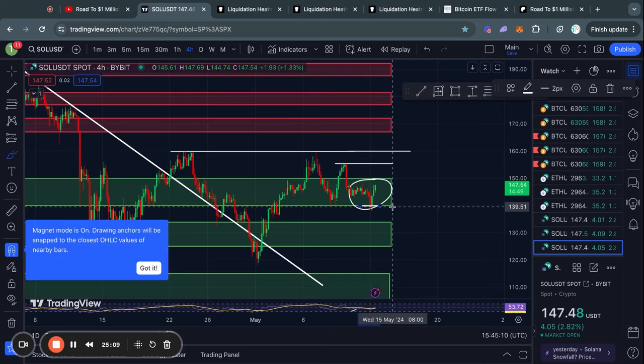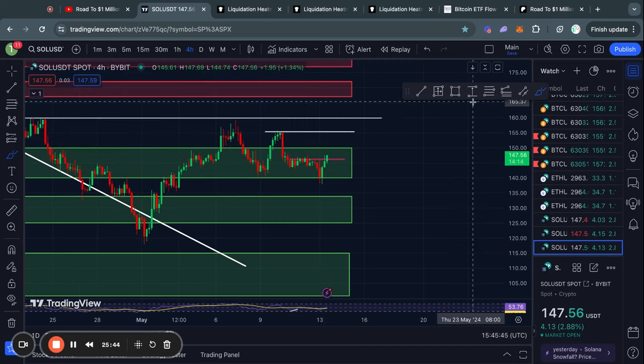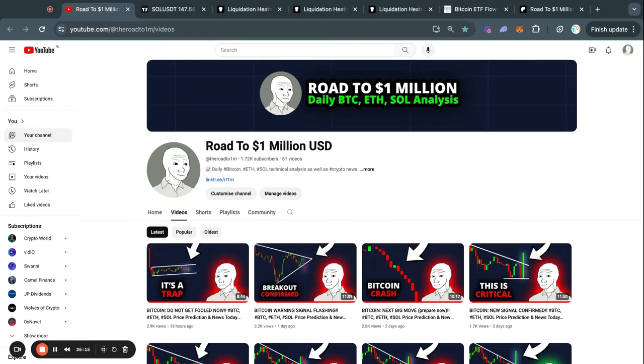Solana is currently trading in a big level of support sitting from 150 all the way down to 140. We are already climbing above this very short-term level of resistance, with the next short-term resistance at about 155 dollars, and above that at 160. If the Solana price trades above that, the next big level of resistance is from about 166 all the way up to 171 dollars. That's today's market update — thank you very much for watching and I will see you tomorrow.